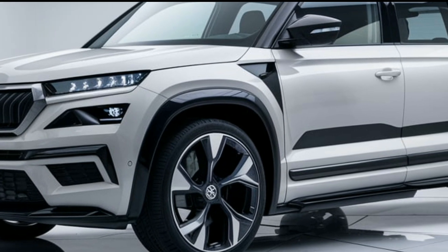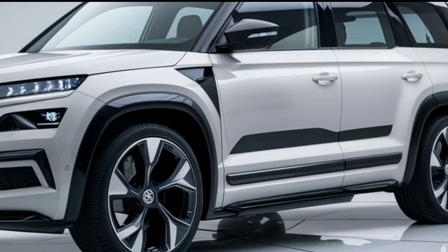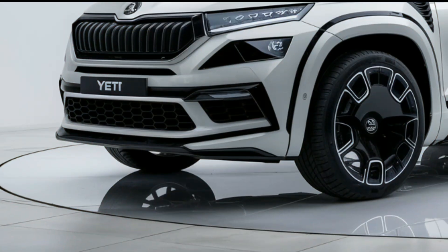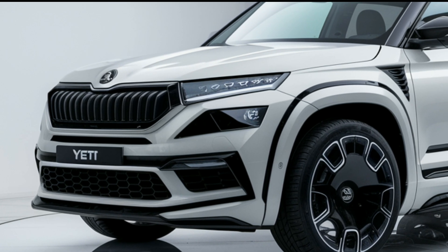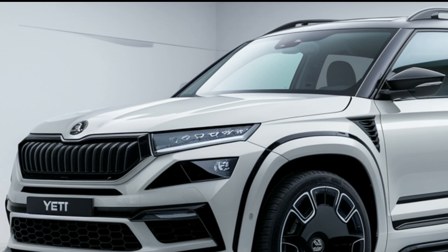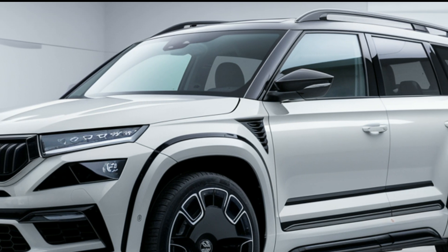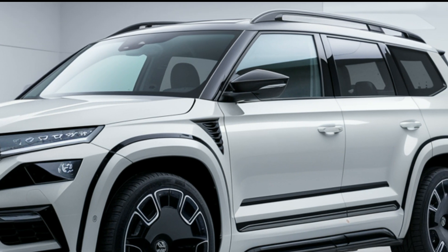Let's dive into it. The 2025 Yeti showcases a modern design with sleek lines and a bold front grille. Its LED headlights give it a distinctive look, while the sculpted sides enhance its aerodynamic profile. With various color options including striking metallic shades, the Yeti stands out on the road.